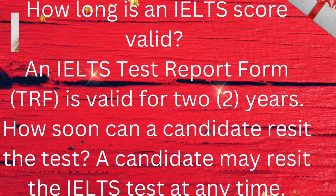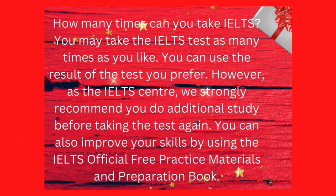How soon can a candidate receive the test? A candidate may receive the IELTS test at any time. How many times can you take IELTS? You may take the IELTS test as many times as you like. However, as the IELTS center, we strongly recommend you do additional study before taking the test again. You can also improve your skills by using the IELTS official free practice materials and preparation book.